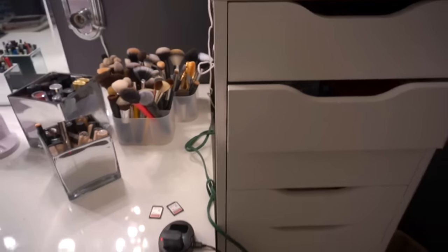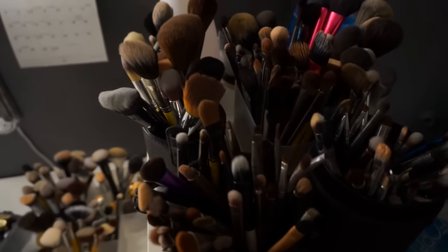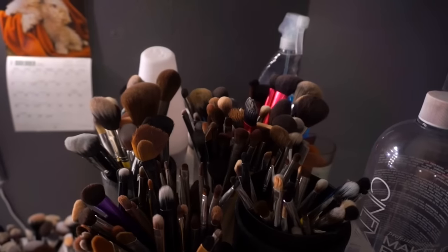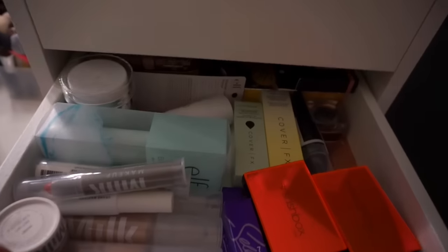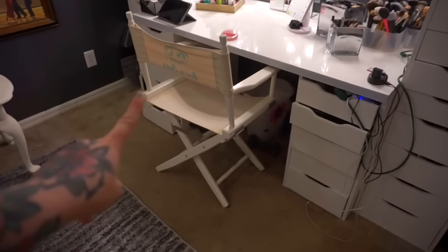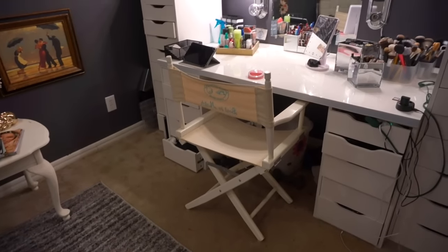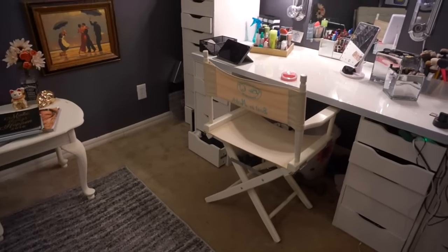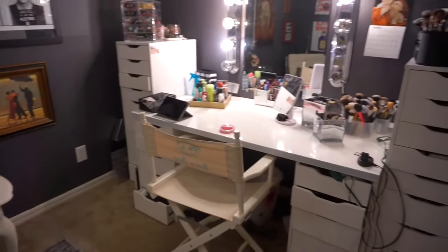Then I have another Alex drawer right next to the vanity, which has more brushes — I know, I have a lot of brushes — and Windex, and then my favorite brush cleaner. These Alex drawers are just filled again with stuff upon stuff. This little chair we found at the thrift store. As you can tell, like everything in here is from the thrift store or I got it at a lower price — I don't like paying full price for anything.